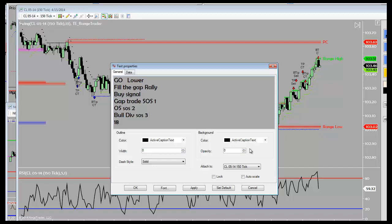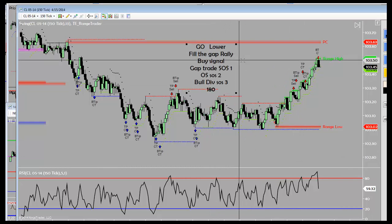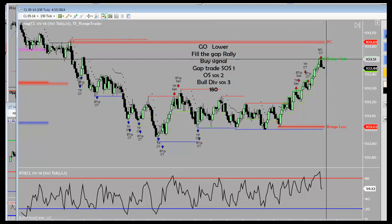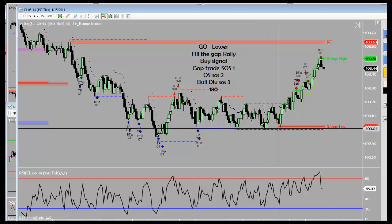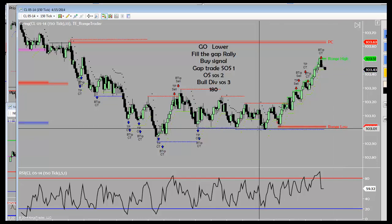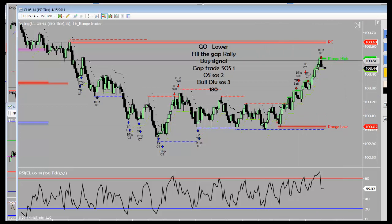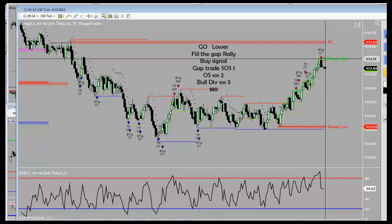He's already hit his 18 tick target, so he's got $180 in the bank. Now he's trailing stops as the market rallies to go fill that gap. This gap typically fills 90% of the value of the gap. Here's our 8 o'clock open. Using 103 for an even number, previous close 103.63, so the value of the gap is 63 cents. 90% of 63 is 54, so we take 103 plus 54, and the gap fills at 90% right there at 103.54. The high so far has been 103.51.